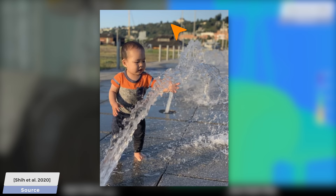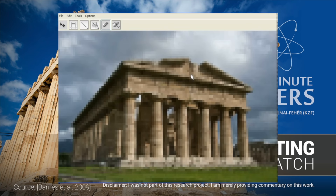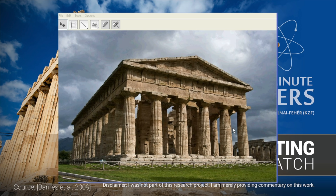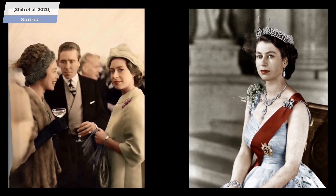An earlier algorithm, the legendary patch match method from more than a decade ago, could perform something that we call image inpainting. Image inpainting means looking at what we see in these images and trying to fill in missing information with data that makes sense. The key difference here is that this new technique uses a learning method and does this image inpainting in 3D — and it not only fills in color, but depth information as well. What a crazy, amazing idea!